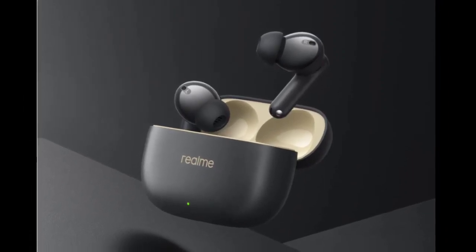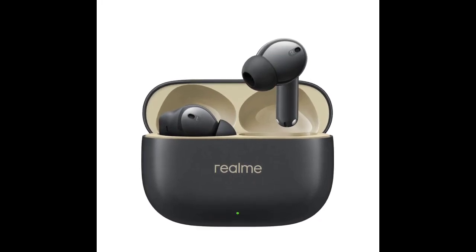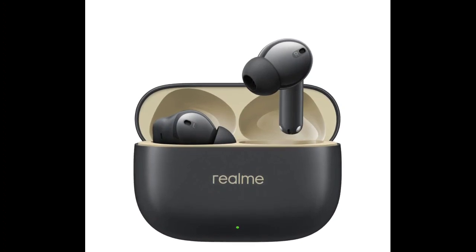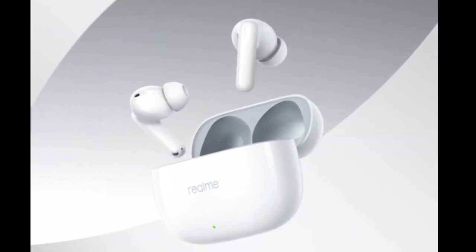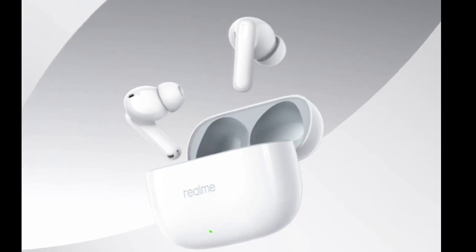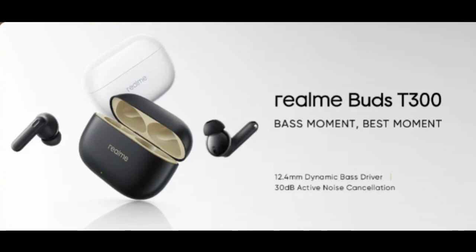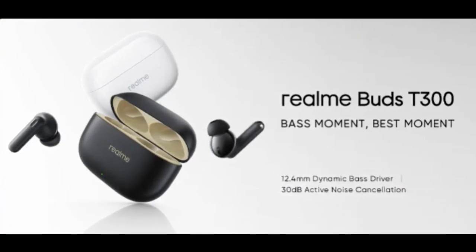Yesterday, Realme held a launch event in multiple regions. In India, the brand launched the Realme 11 5G and 11X 5G smartphones, along with the Realme Buds Air 5 series. In Indonesia, the brand launched the Realme C51 and the Realme Buds T300 TWS earbuds, which have currently only been launched in Indonesia.